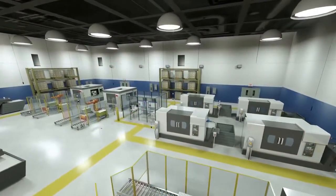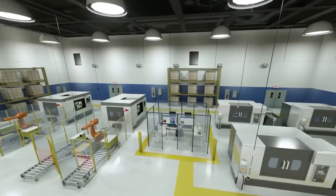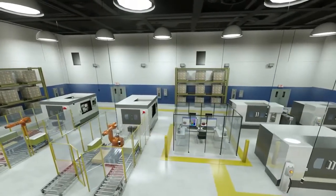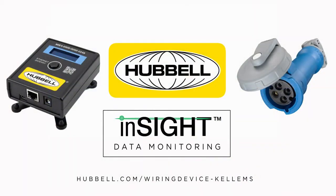With this new line of intelligent data monitoring devices and software, Hubble allows you to understand the overall health of your facility in an instant. For more information, visit hubbell.com/wiring-device-kellems or contact your local sales rep today.